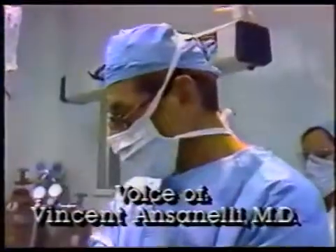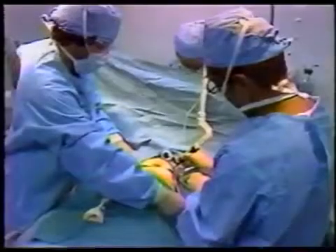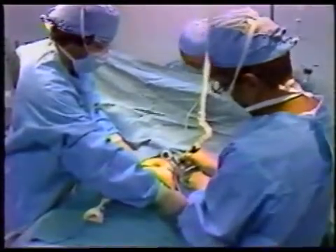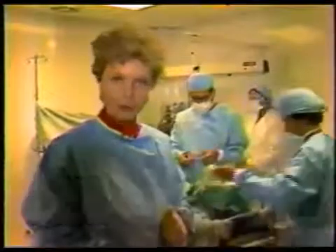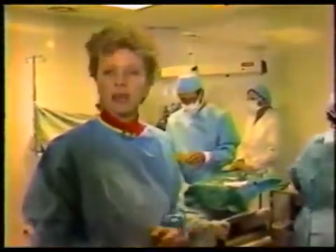Laser is an intense form of light which is converted into heat energy. That heat energy literally vaporizes our tissue, since our tissue is made up of over 80% of water. The virtue of the laser is its precision — it cuts exactly where the surgeon wants.